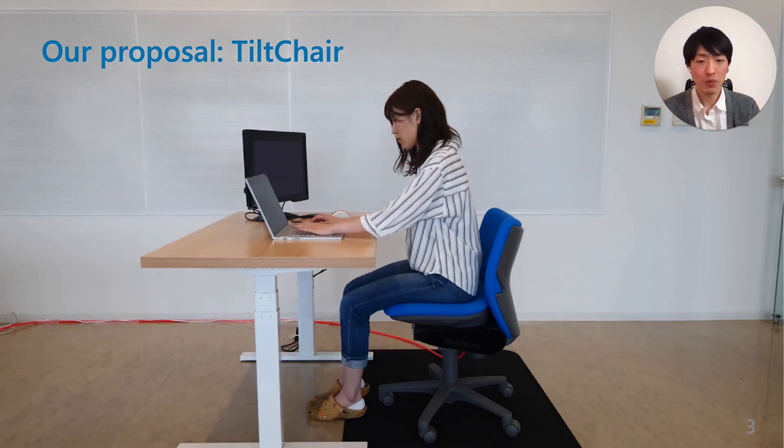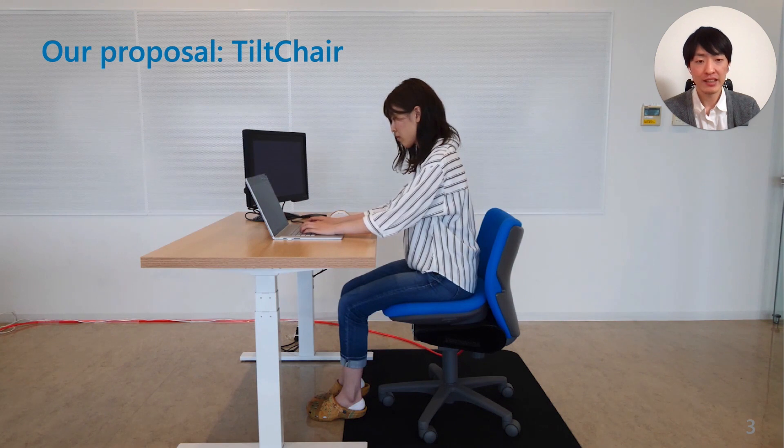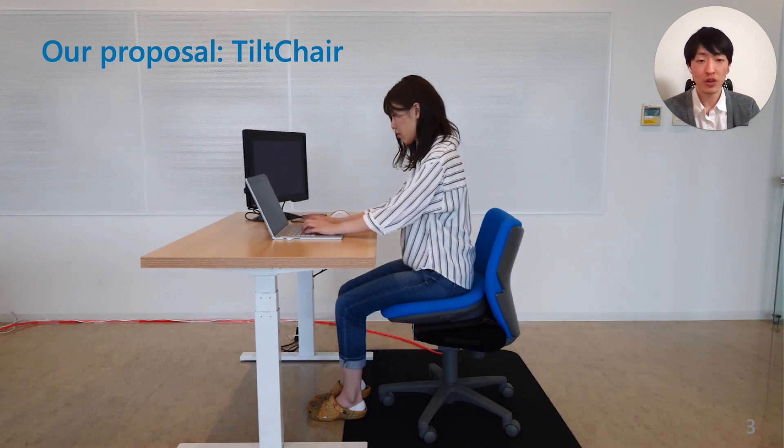In this study, we proposed Tilt-Chair, which manipulates posture by actively inclining the seat. As you can see in this video, the seat is inclining very slowly. Since the system controls the inclination angle and its motion speed, it can cover a wide range of contexts.